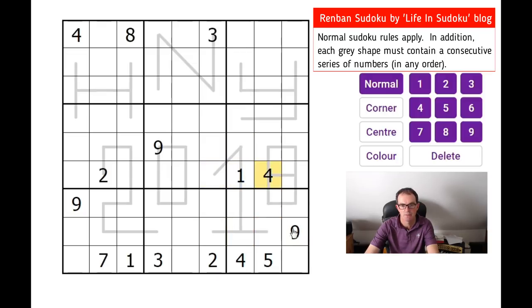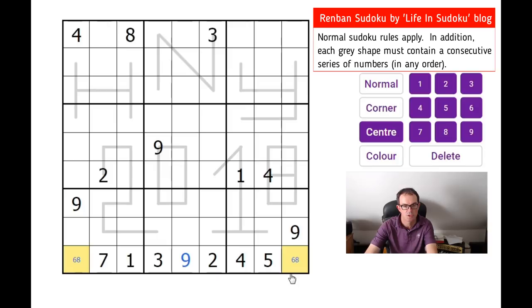This four shape could still have an eight. This square has got to be a nine because of the nines here and here. That means these edge squares have got to be six and eight in some order.